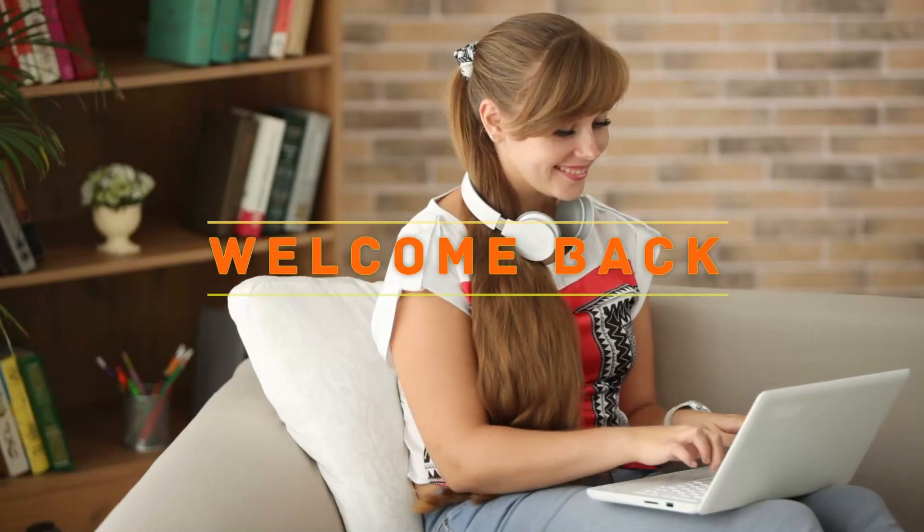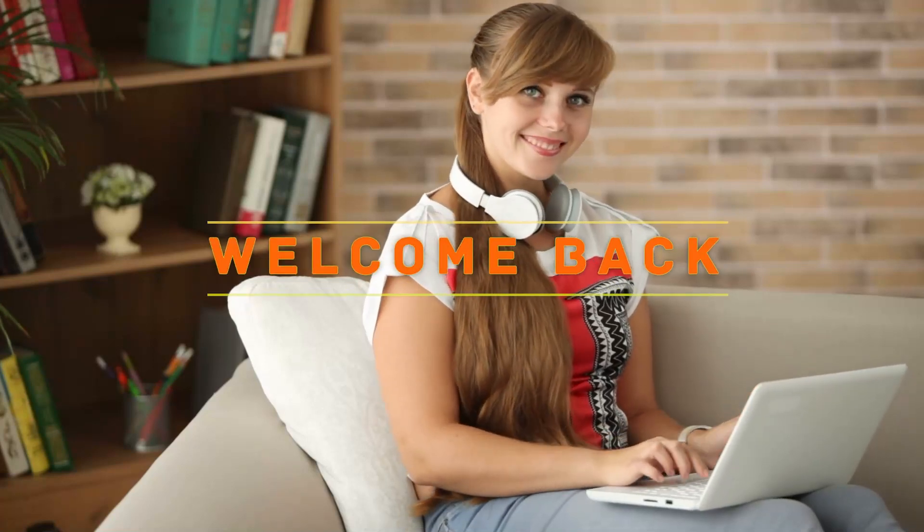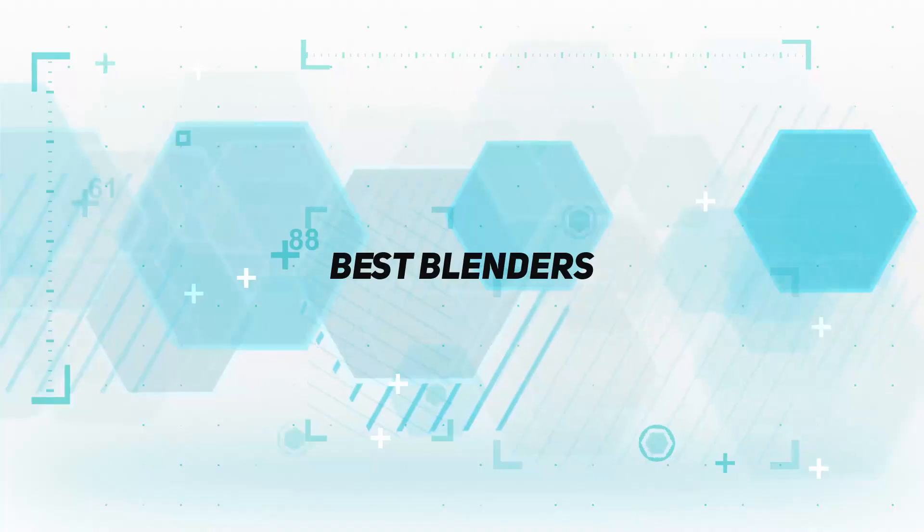Hey, welcome back to my channel. In this video I'm gonna talk about the top five best blenders.